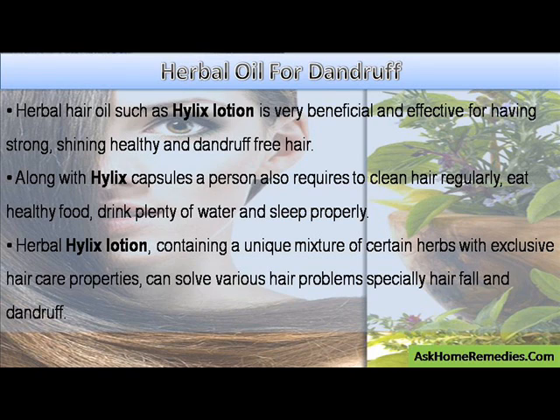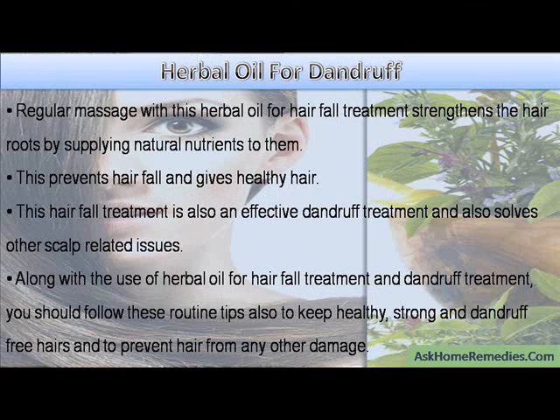Herbal Helix Lotion, containing a unique mixture of certain herbs with exclusive hair care properties, can solve various hair problems, especially hair fall and dandruff. Regular massage with this herbal oil for hair fall treatment strengthens the hair roots by supplying natural nutrients to them, which prevents hair fall and gives healthy hair.